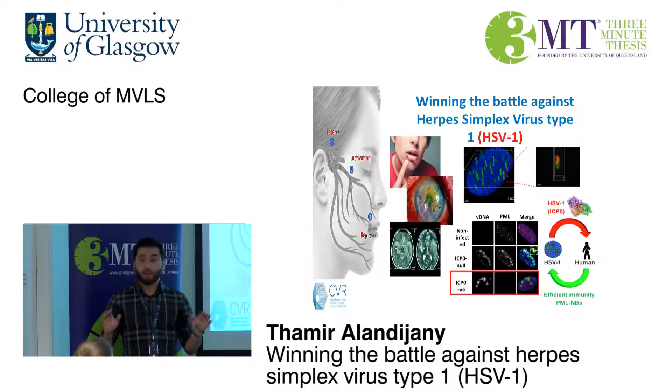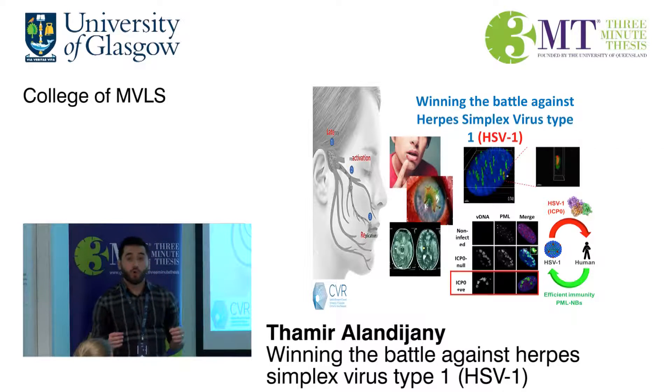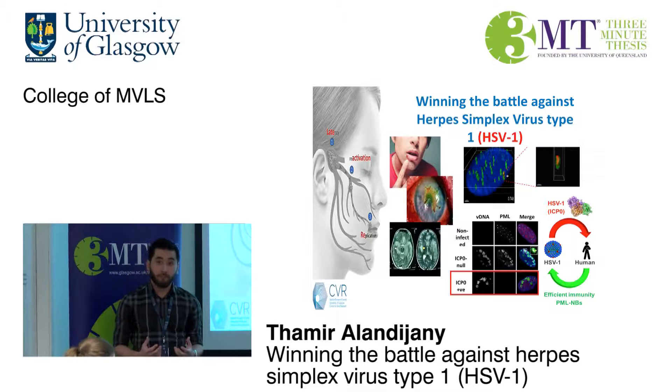Understanding those host-pathogen interactions is of great importance to identify novel therapeutic targets. In our lab, we have optimized a protocol to label the viral DNA so we can visually track it in infected cells.